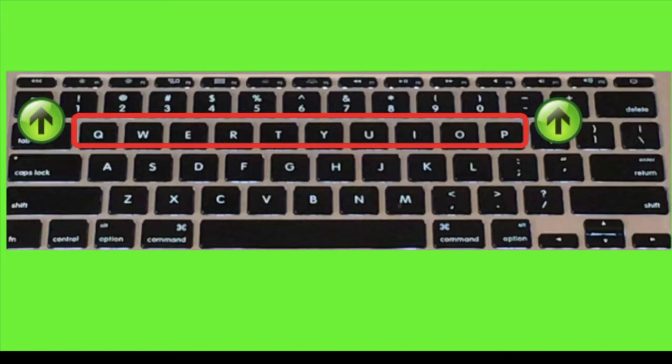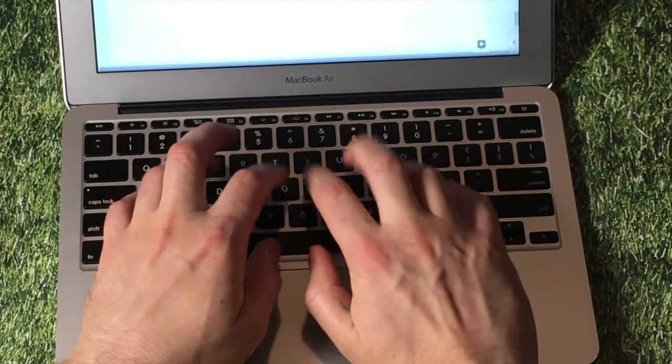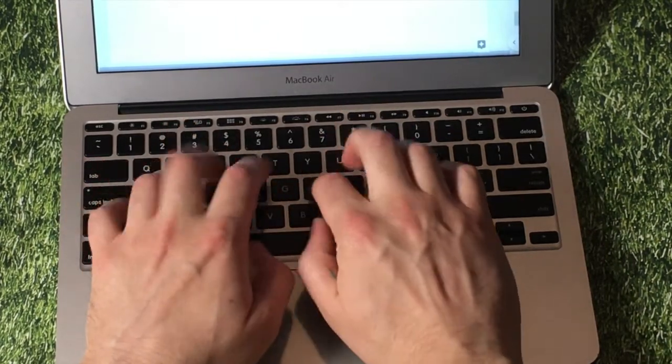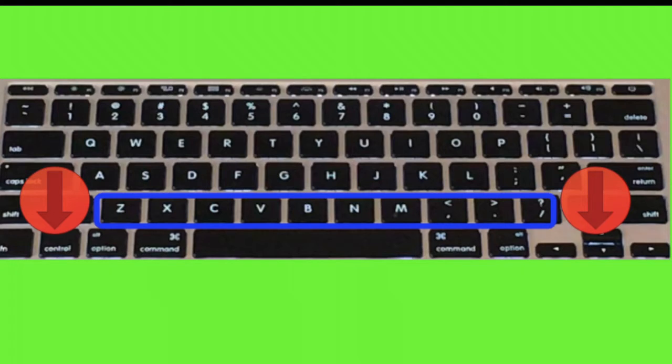Then the row on top of the home row is called the top row. Your fingers go there for a second, but then they go back to their home. The row on the bottom of the home row is called the bottom row. Your fingers go there for a second, but then they go back to their home.